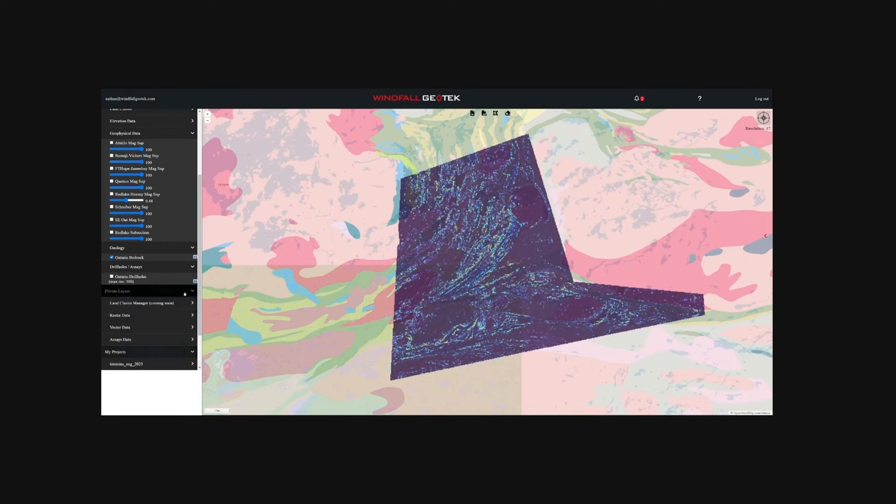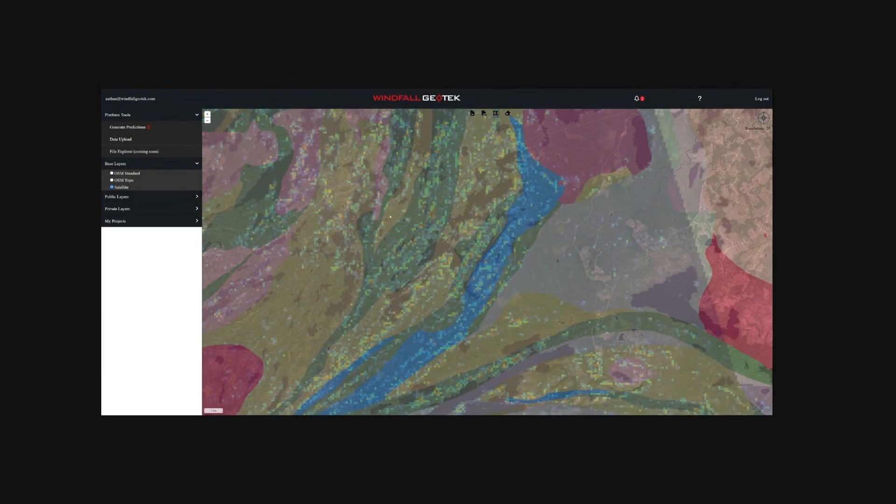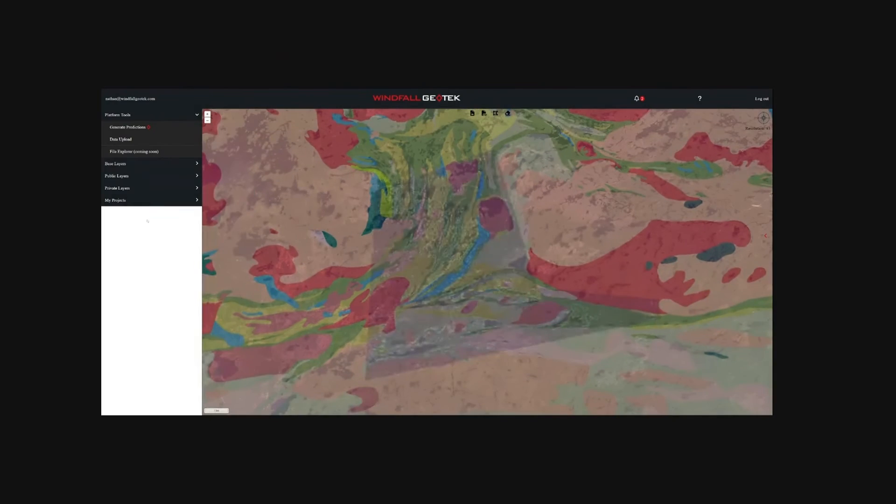Once we have the raw data, our geophysics partners process the data, produce the maps, prepare the reporting, and can even undertake AI-based analysis using Winful Geotech's proprietary software. Drone-based magnetometer surveys are just one of the many advanced remote sensing technologies that CanDrone Services deploys for our mining clients. Are you already using drone-based exploration in your project? Tell us about it in the comments, or contact us directly.